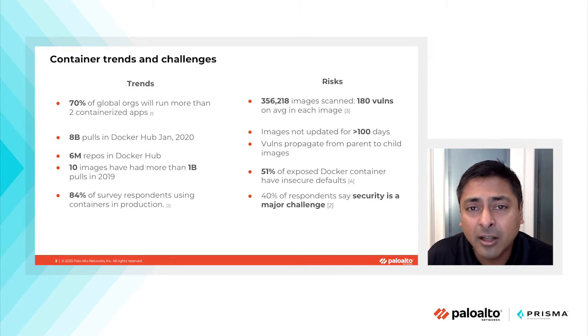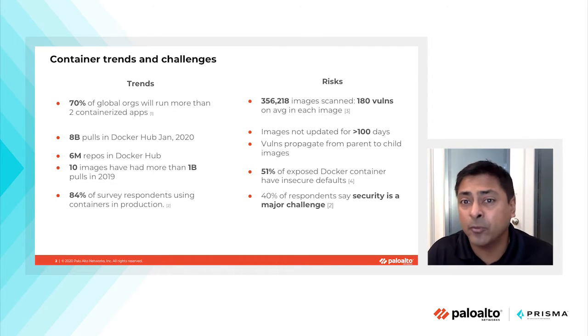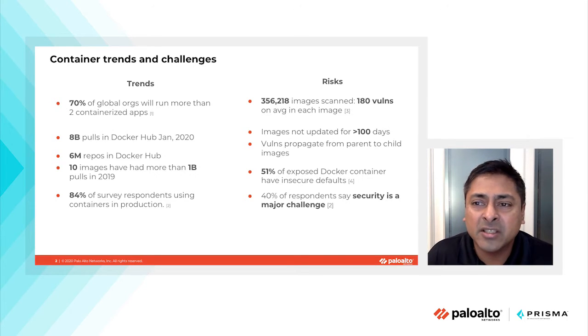However, along with these new innovation and deployment paradigms, there have been a lot of risks identified as well. An open source survey found that out of 356,000 images that were scanned, each image had about 180 vulnerabilities on average. These vulnerabilities were spread across different severities — critical, high, as well as low and medium. We also found that images were not updated for greater than 100 days.